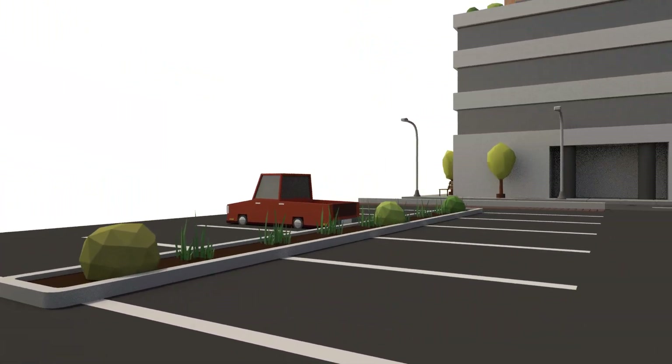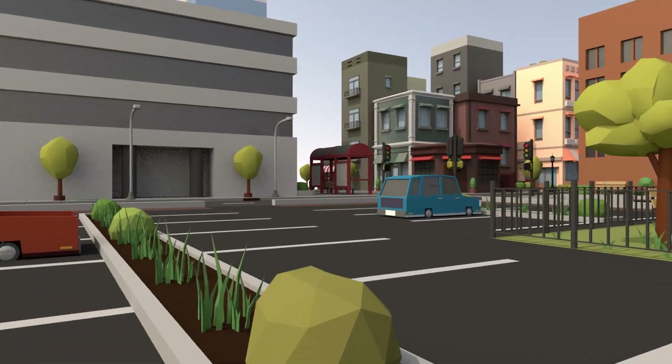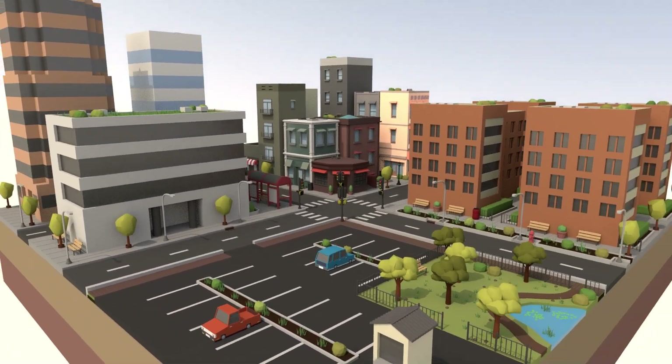With green infrastructure, cities can work with nature to manage rainwater, ensuring cleaner water and greater resilience to storms.